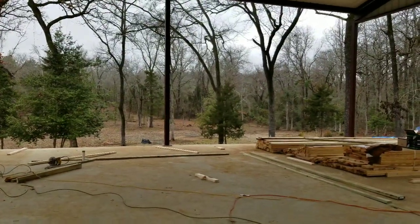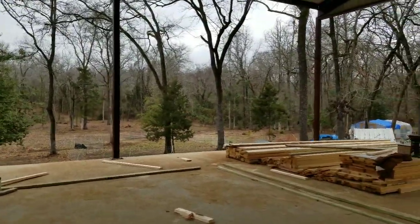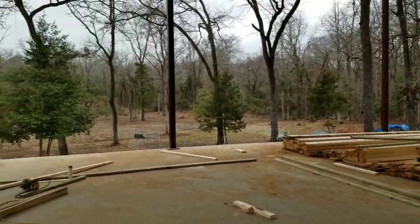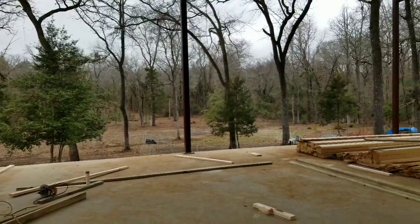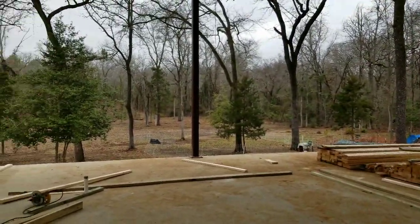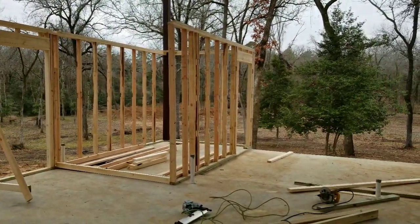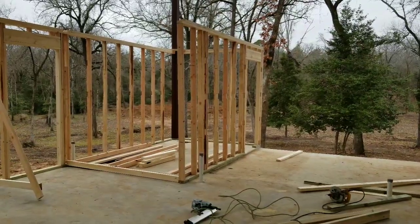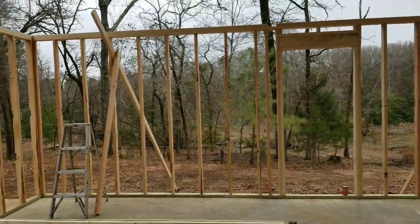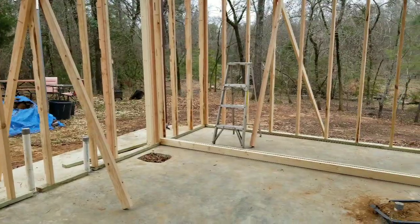Well, the guys have broke for lunch and I figured I'd come out here. It's a little chilly this morning — it's about lunchtime now. So I thought I'd come out and show y'all what they've got done so far. As you can see, there's the mudroom slash bathroom, there's the back wall of the bedroom, there's the back closet, and here they're framing for this other bathroom.